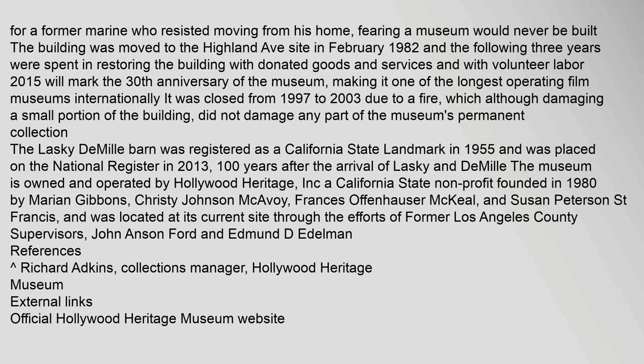The building was moved to the Highland Avenue site in February 1982, and the following three years were spent restoring the building with donated goods and services and with volunteer labor. 2015 marked the 30th anniversary of the museum, making it one of the longest operating film museums internationally. It was closed from 1997 to 2003 due to a fire, which although damaging a small portion of the building, did not damage any part of the museum's permanent collection. The Lasky-DeMille Barn was registered as a California state landmark in 1955 and was placed on the National Register in 2013, 100 years after the arrival of Lasky and DeMille.